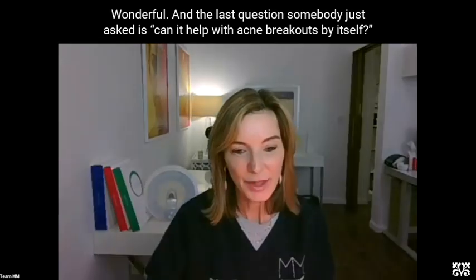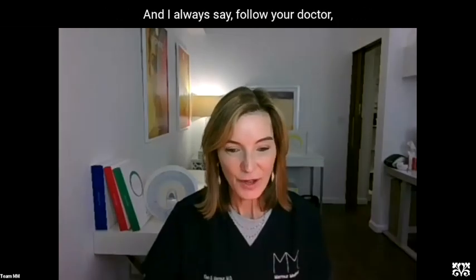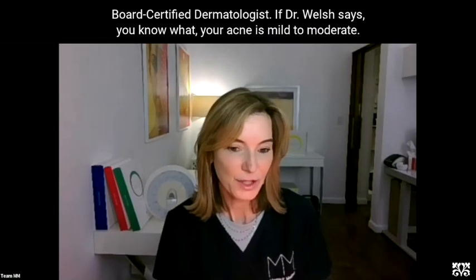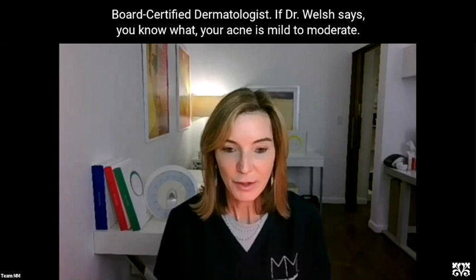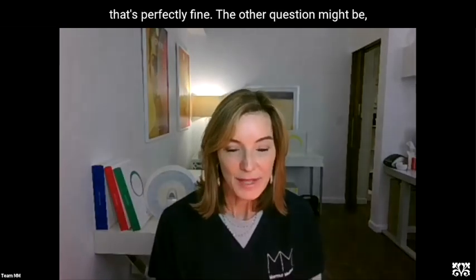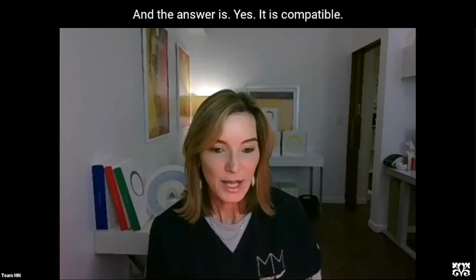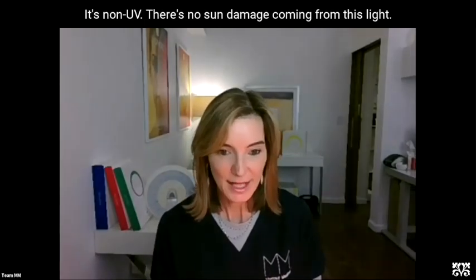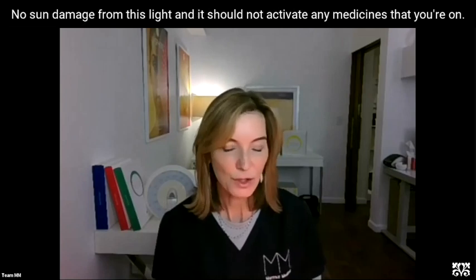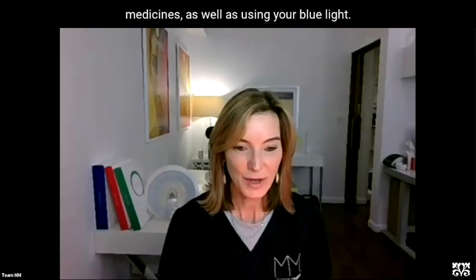Another question: can LED help with acne breakouts by itself, or does it have to be paired with oral medication? You should always troubleshoot your acne with a board-certified dermatologist. If your acne is mild to moderate, trying LED alone or LED with topicals is perfectly fine. The device is also compatible if you are taking Accutane or topical medicines — it's non-UV, so there's no sun damage from this light. It's pure color spectrum light: no heat, no thermal damage, no UV damage, and it should not activate any medicines you're on. You can take oral acne medicines alongside using your blue light.